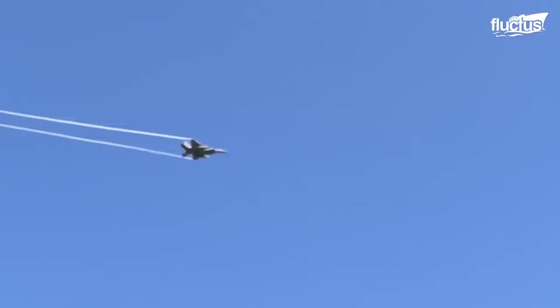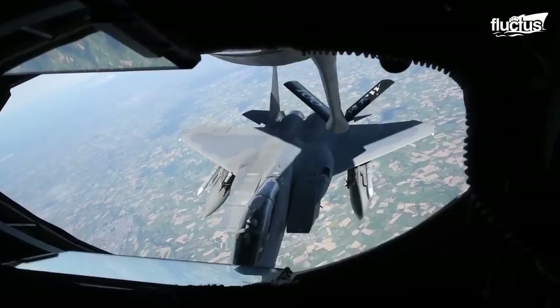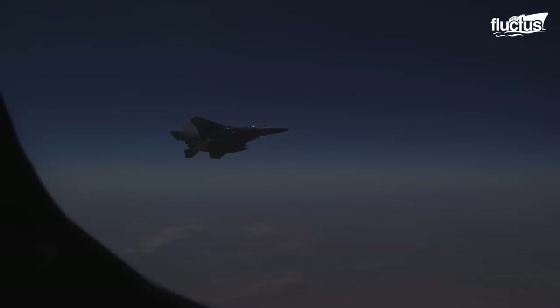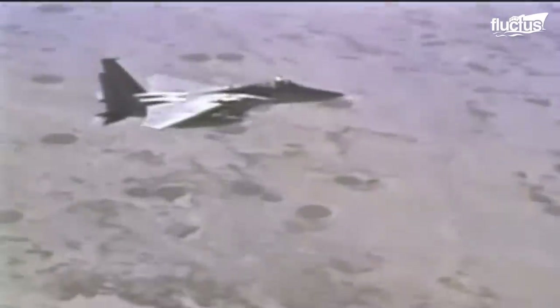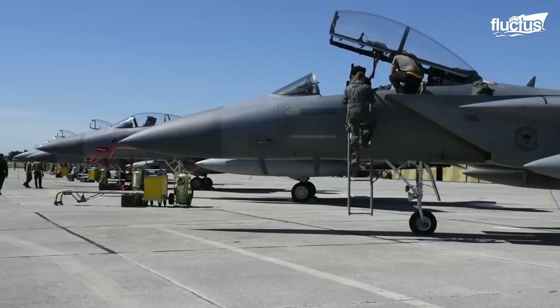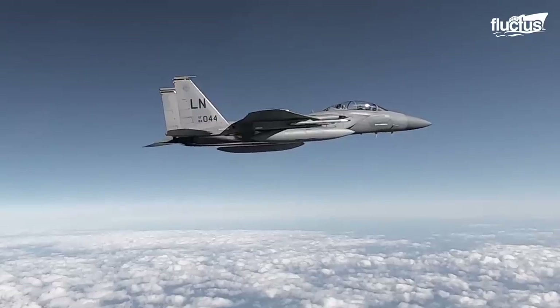F-15s have been essential in recent battles. The F-15C, D, and E models were deployed to the Persian Gulf in 1991 in support of Operation Desert Storm. The superior combat capability of the F-15C fighters accounted for 34 of the 37 Air Force air-to-air victories.